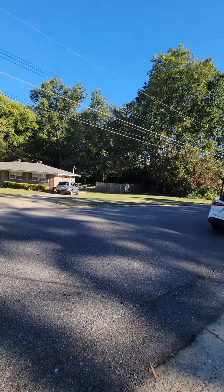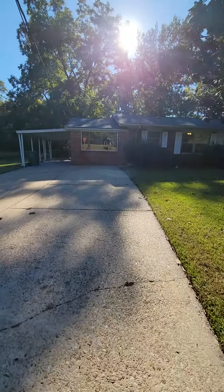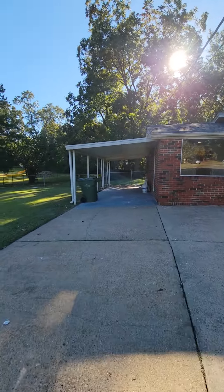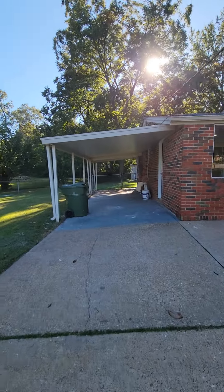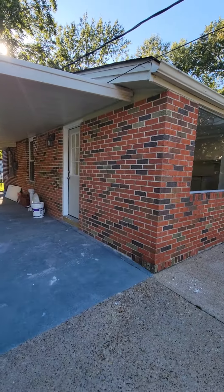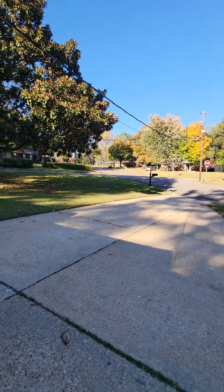Nice, peaceful, quiet. This house has had a ton of updates. First we'll start with the one-car carport and then a two-car parking pad.